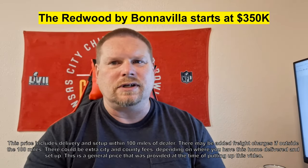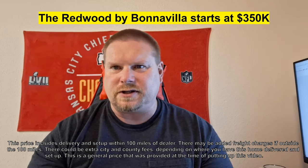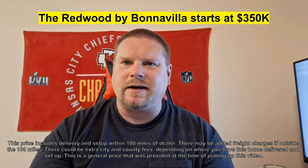So we've got to get you some price information for this home. This is the Redwood by Bonnevilla Homes. It is a modular, so that requires a crane, and you've got to have a foundation and other things like that that add to the cost of the home. Bonnevilla is a top manufacturer. The price on this one starts at $350,000 — and granted, that includes your crane, setup, delivery, and all that kind of stuff. I hope that helps you out. Make sure you hit the like button, subscribe button, turn on notifications, and I will see you in the next one. Thanks for watching. Bye.